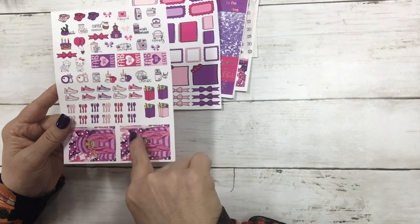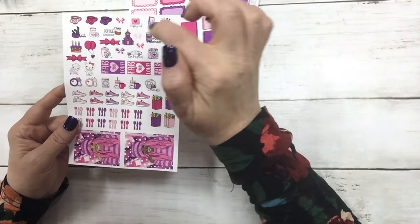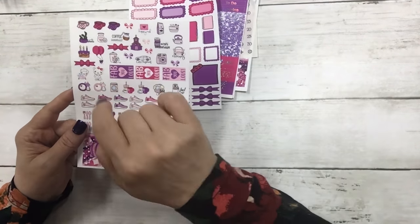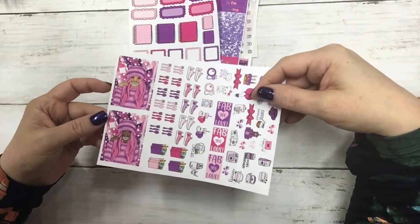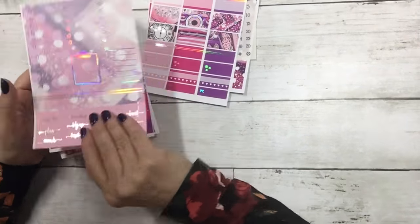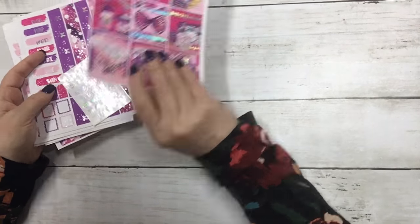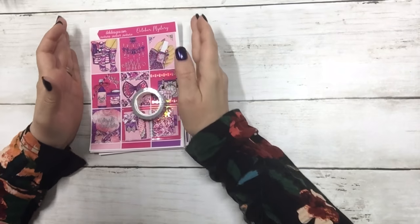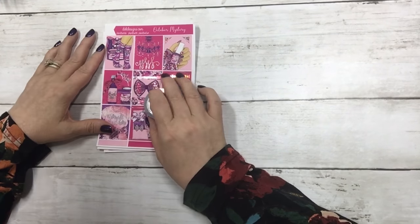You get some little postage stamps, post-it notes, and your bow dividers. Then this sheet has some functional icons — I like the little running shoes, the grocery bags, coffee, Monday. There's also some tea, boo bear, and then two adorable fashion girls. So this is the October mystery kit.